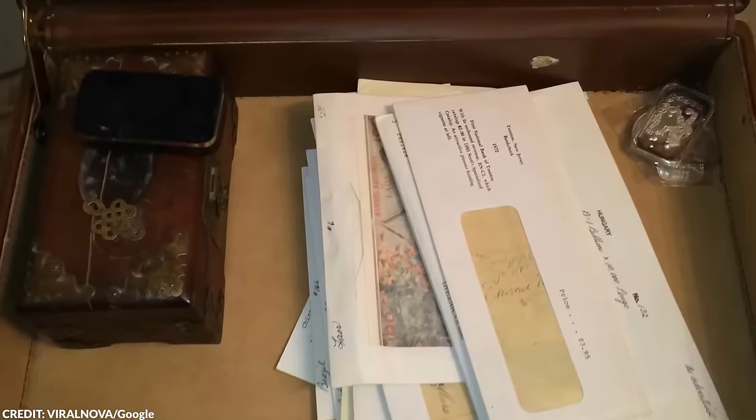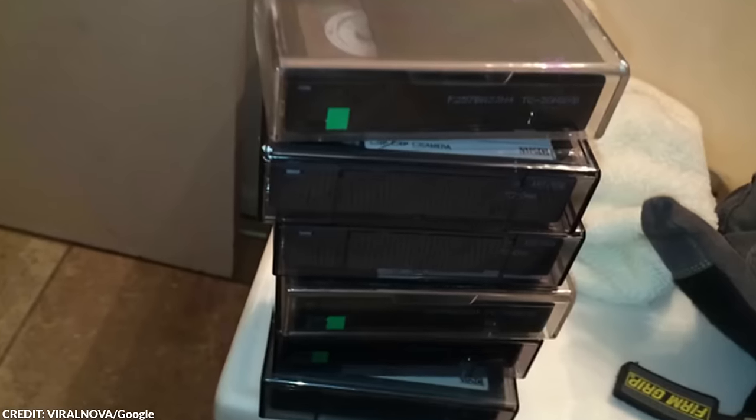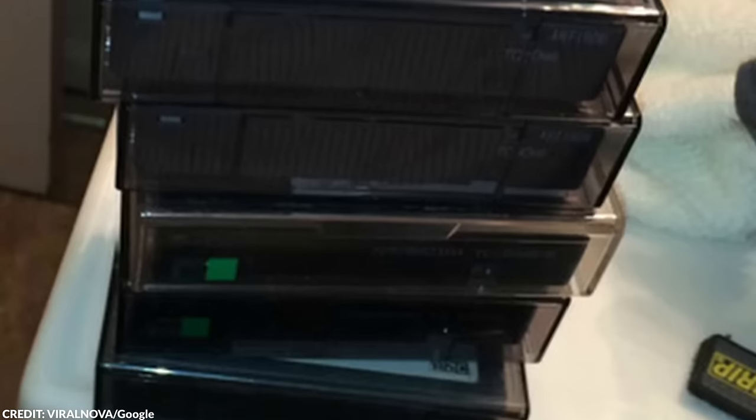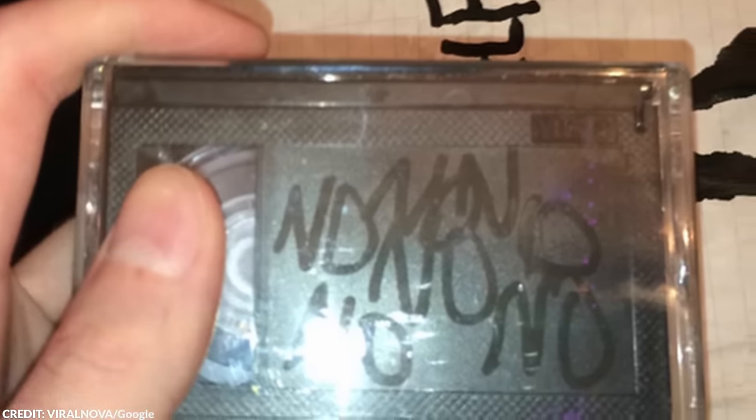Upon managing to open the door, Jack was greeted by an eerie sight. The interior was lined with soundproofing board and plastic tarp. Why would someone do this in the first place? Among the discovered items was a large black sentry safe. Inside the safe, alongside various valuables such as old wooden boxes, jewelry, and envelopes filled with paper money from different countries, were six tapes. These tapes were labeled with dates from the mid-90s, with one ominously marked 'no, no, no, no.'